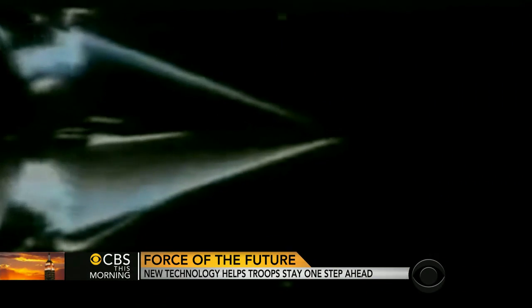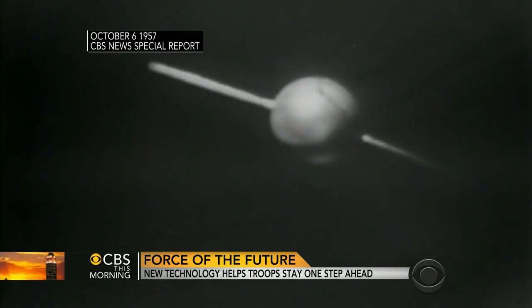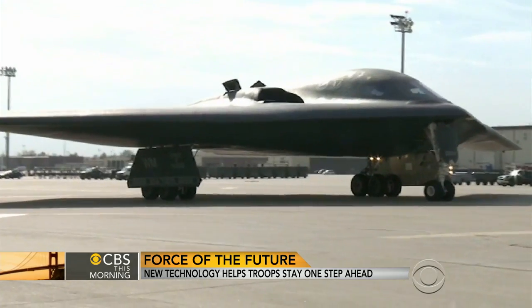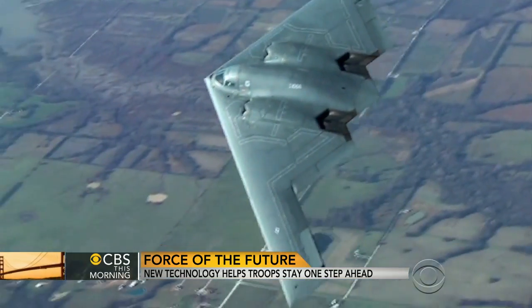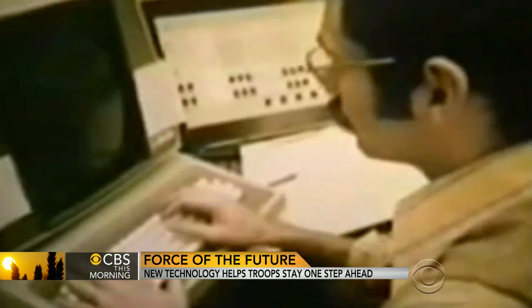DARPA was created in 1958 in response to the earth-shaking 1957 launch of Sputnik by the Soviet Union — a huge wake-up call for the United States. Its core mission is breakthrough technologies for national security. For example, DARPA did key early research on stealth technology, allowing U.S. aircraft to evade enemy radar. Forty-five years ago, DARPA connected a couple of computers and had them talk to each other — the beginning of the ARPANET, which became the Internet today.